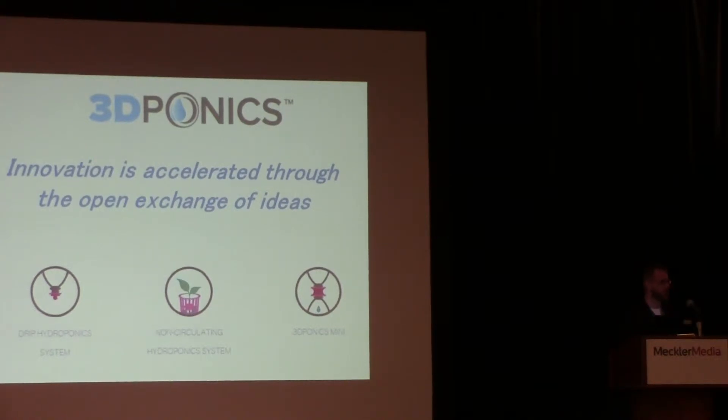One question we get very often is what material do you use to print — is it ABS or PLA? At the current time, we're using PLA. It has very little effect in terms of leaching chemicals into the nutrients. We haven't noticed any change or degradation in the nutrient quality, which has been exceptional. The degradation of the material itself has been minimal and easy to replace.